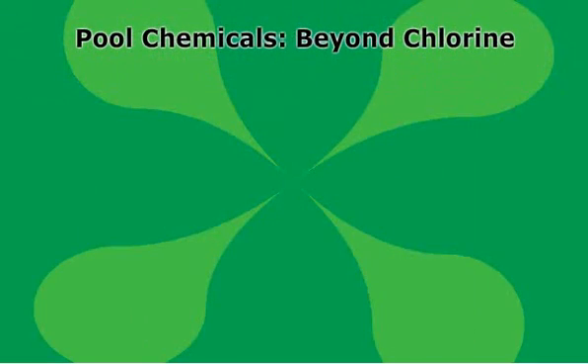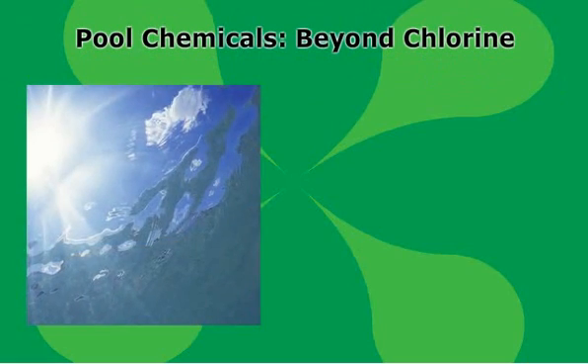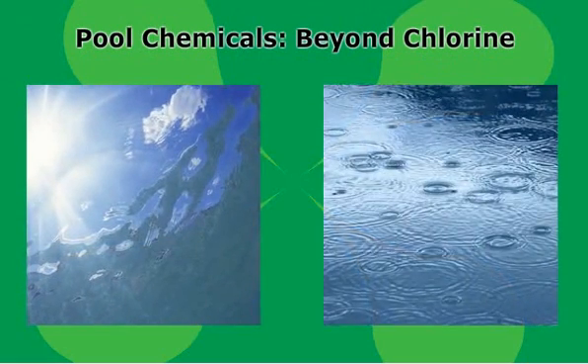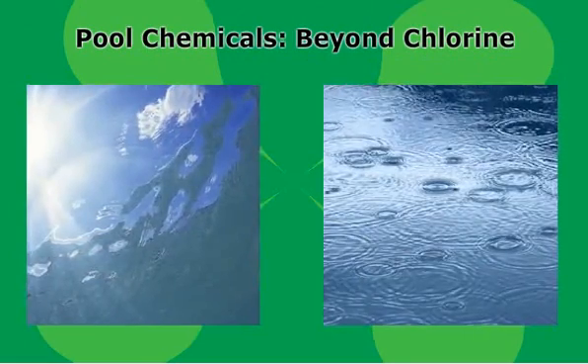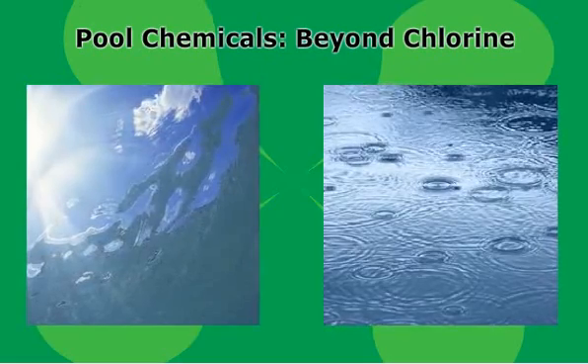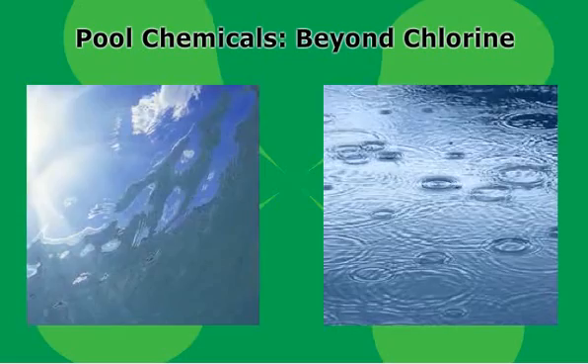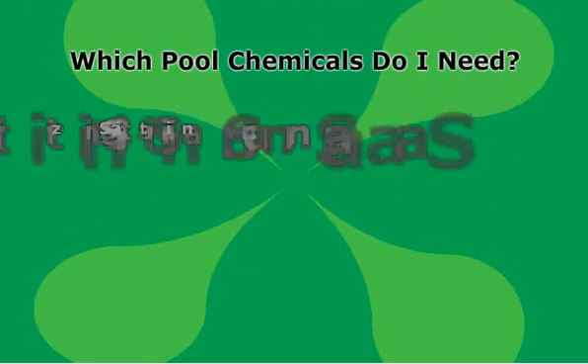But beyond chlorine, even pool owners can get confused. Which chemicals need to be used and when, and how can you avoid the over-application of chemicals, which could cause another problem altogether? The answer depends partially on what part of the country you're residing in, because environmental factors and local contaminants affect the health of your swimming pool. Even after you understand the problems facing your swimming pool, how do you select the right chemicals to treat them?